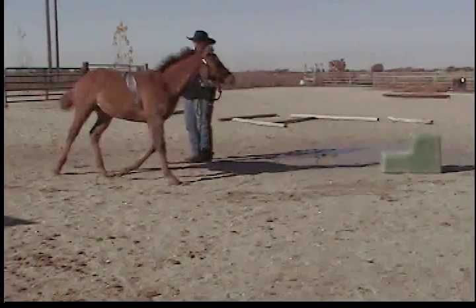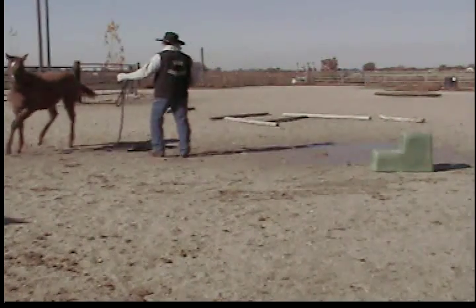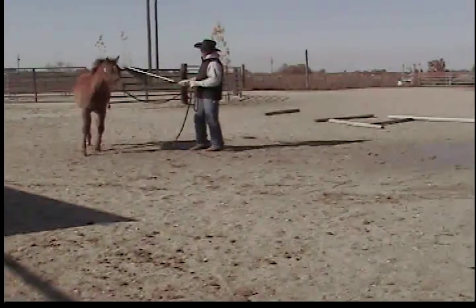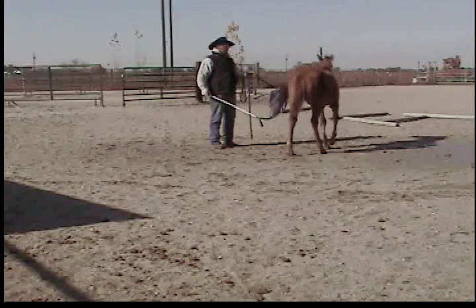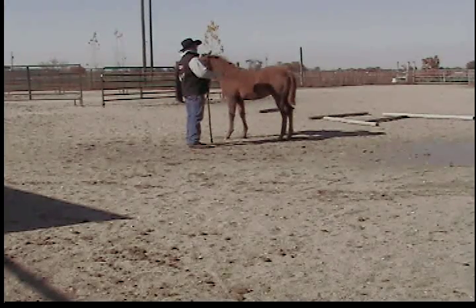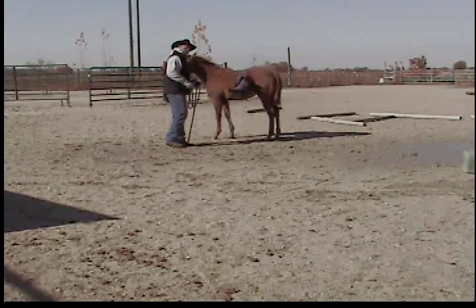This is the perfect time to teach them that the stuff you're going to teach them is not going to hurt them. Right here, all I'm doing is letting this colt know that if it stops, I'll quit. When you give them a day off when they're this young, sometimes it takes a few minutes to bring them back. They're not like broke reiners, you know.